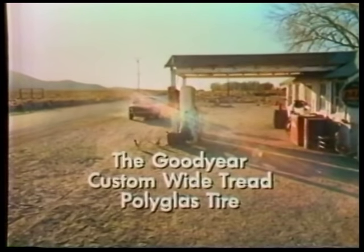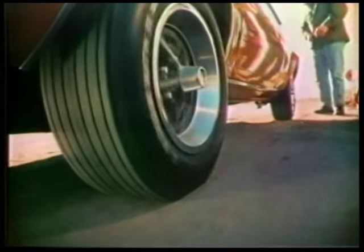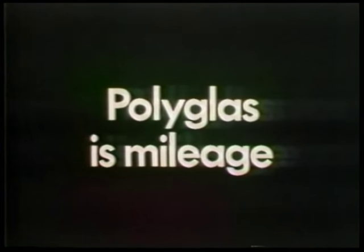The Goodyear Custom White Tread Polyglass Tire. Laramie? You've got a lot of driving ahead of you, mister. Polyglass is mileage.